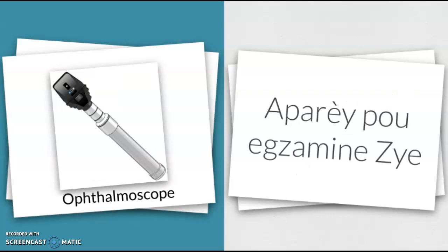Ophthalmoscope — Aparèy pou egzamine zye.